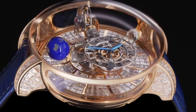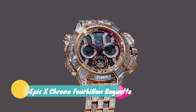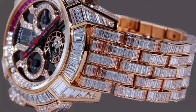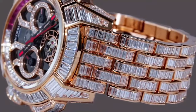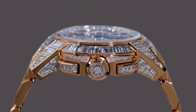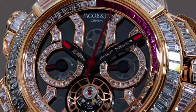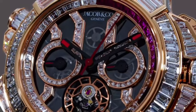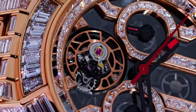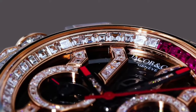Jacob & Company Epic-X Chrono Tourbillon Baguette watch. Technical features: movement caliber skeleton, self-winding, number of components 278, power reserve 48 hours, frequency 28800 VPH. Case size 47mm, case height 14mm, case material 18K rose gold, 18K rose gold pushers and crowns.